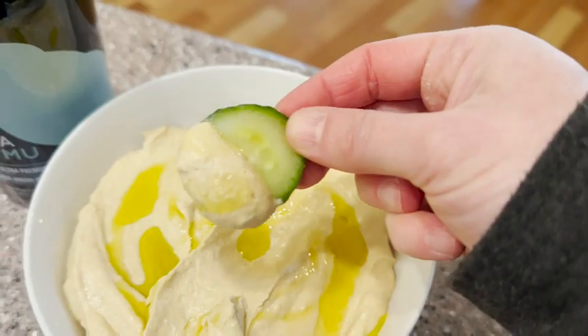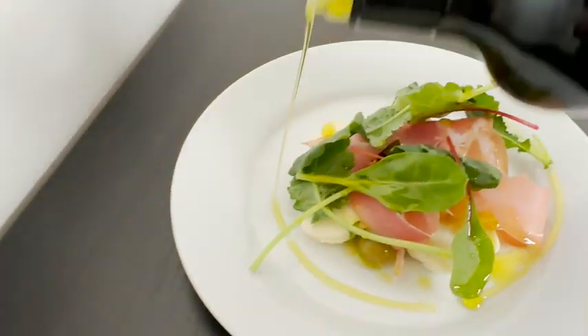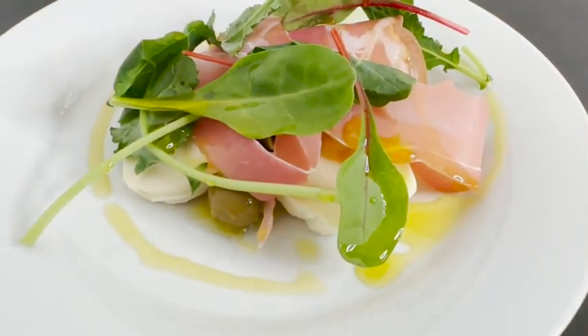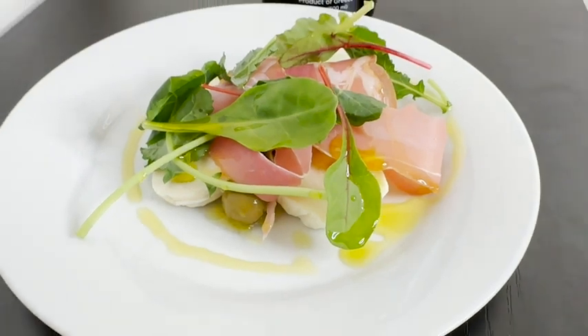This is an olive oil that you definitely want to savor the flavor — it is really, really good. I really love that it has a lot of herbal and grassy notes to it, so it really brightens up a dish.